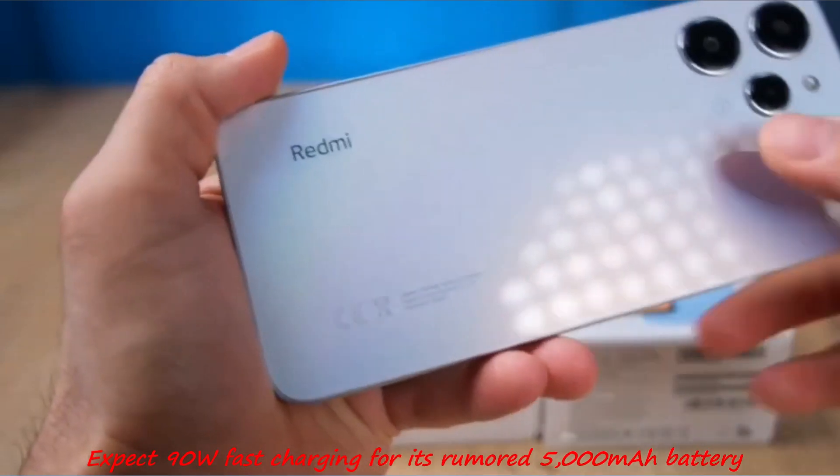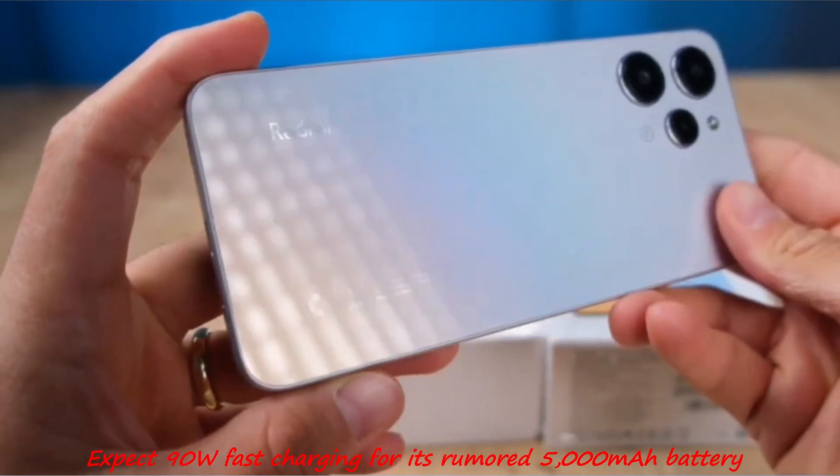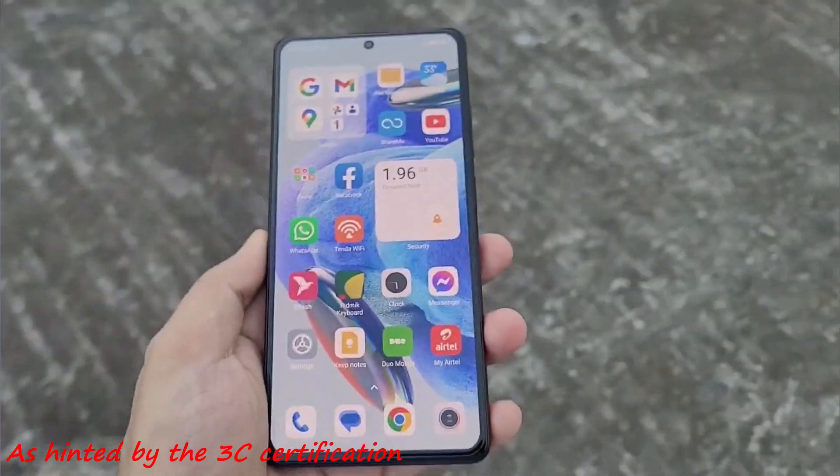Additionally, expect 90W fast charging for its rumored 5000mAh battery, as hinted by the 3C certification.